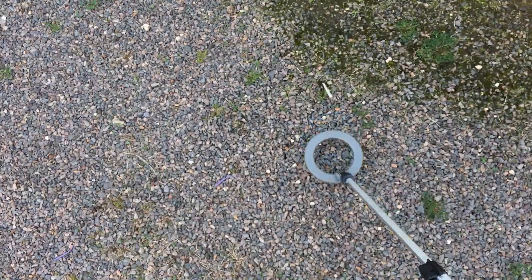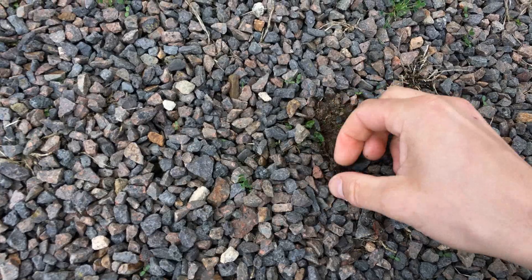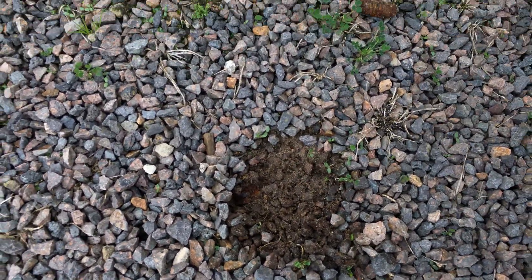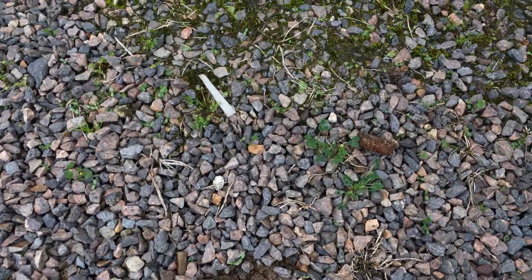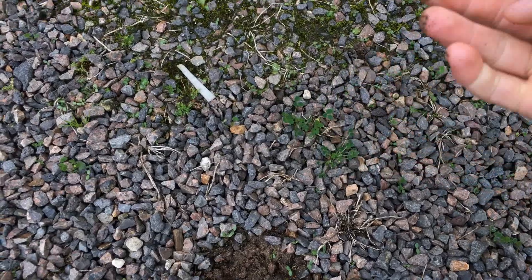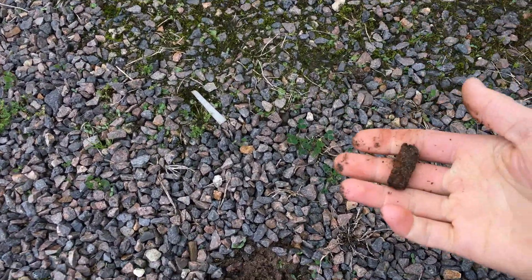There's something else right here. I do not know what it is. I think that might be it — and it is. Looks like a lump of iron, like an iron rod that's been rusting away. Sweet.